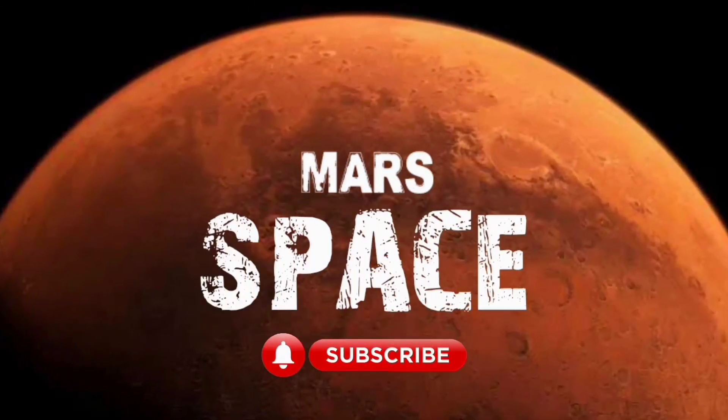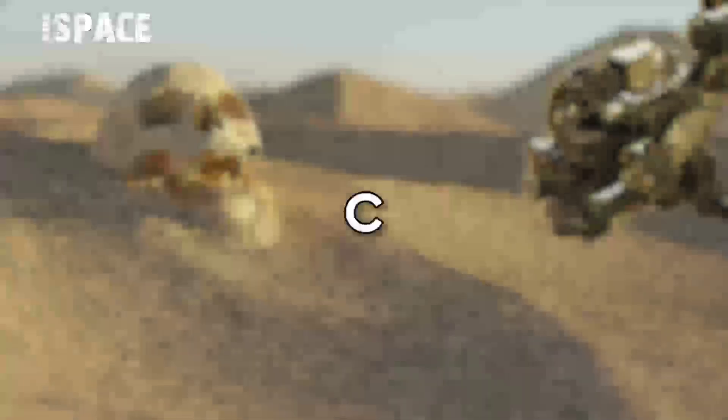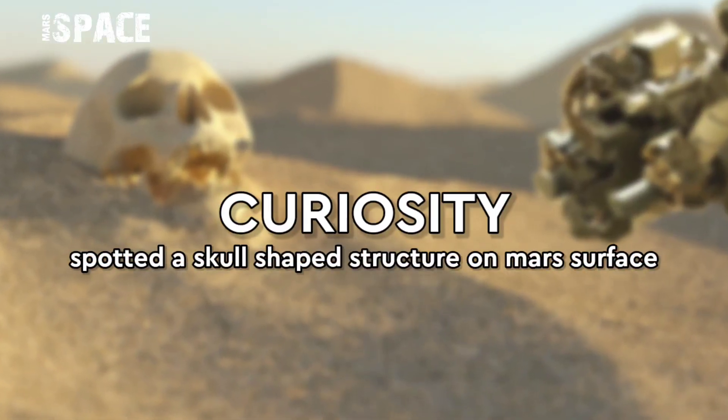Hello my dear friends, welcome back to our YouTube channel Marsus Pass. For more updates hit the bell icon with thumbs up and please watch till the end.